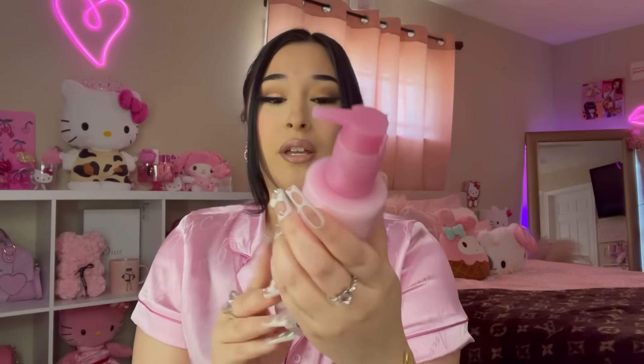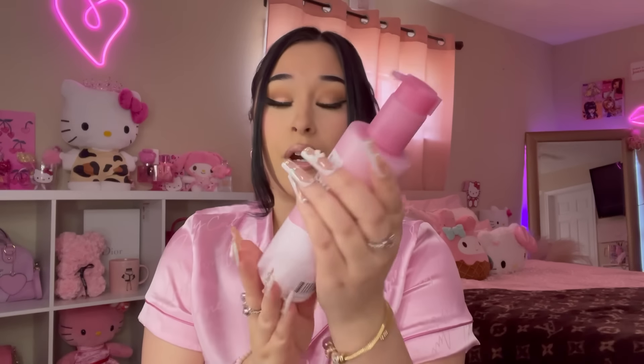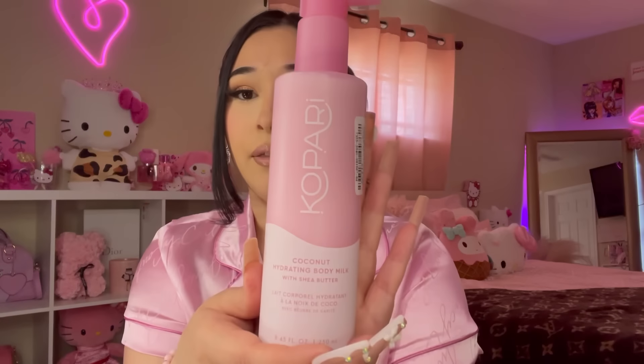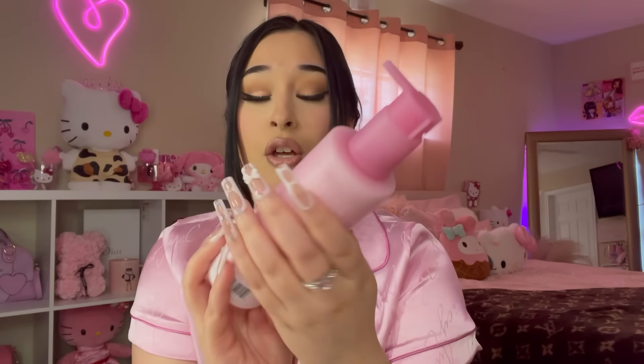Next I picked up the Kopari Coconut Hydrating Body Milk. I've tried their other body milk before and really liked it — this one was $12.99. Let me smell it again — it smells like a fresh coconut scent. I was so excited to find this!